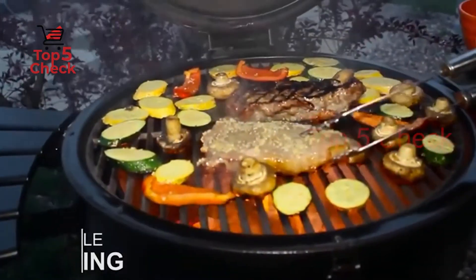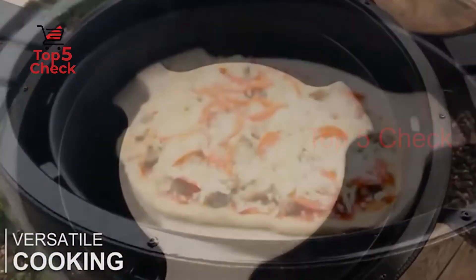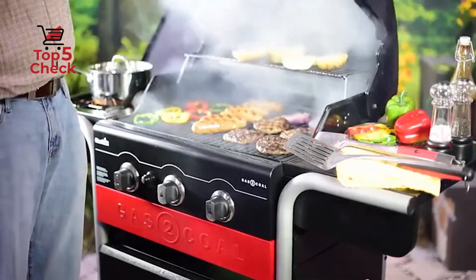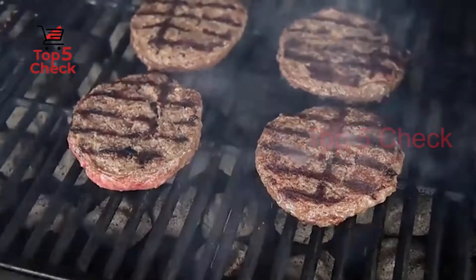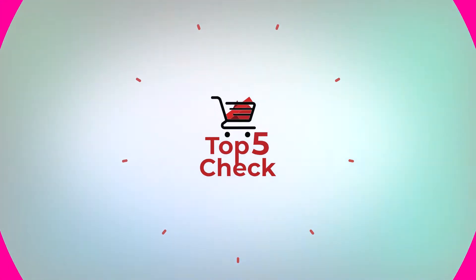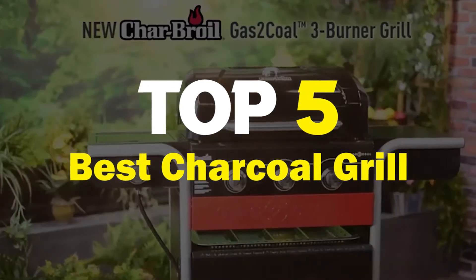If you do not have a backyard charcoal grill, or if you are in need of a new one, this is the guide for you. We've pulled together a list of the best charcoal grills available on the market. Top 5 Best Charcoal Grills.